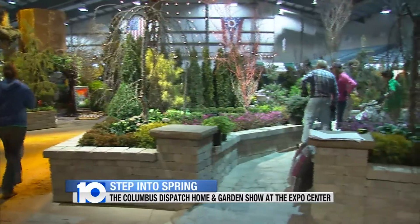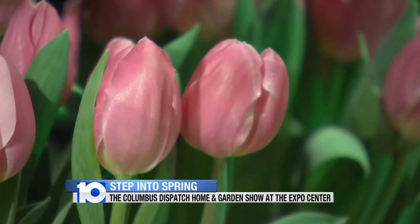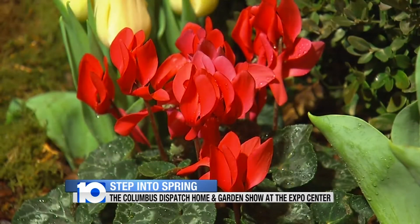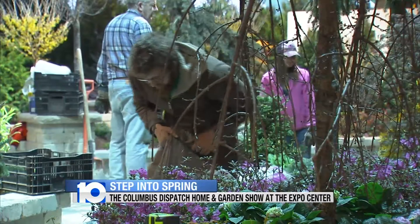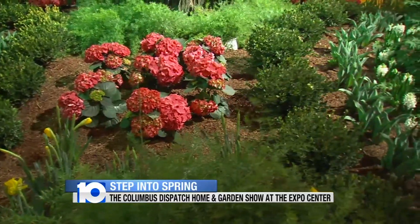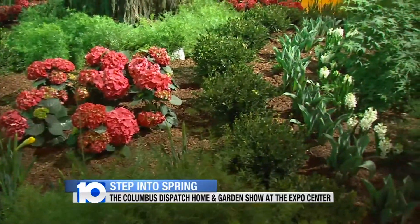And you can tell it doesn't really smell, it just smells like dirt. And speaking of smells, the flower-filled gardens is where you'll want to breathe in. If you're dying for that kind of aroma, all you have to do is walk in the doors that take you out of the cold and bring you right into spring. Karina Nova, 10TV News.